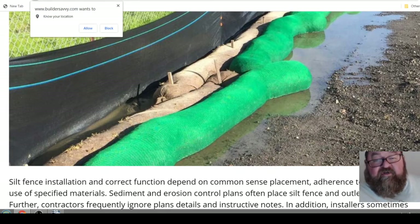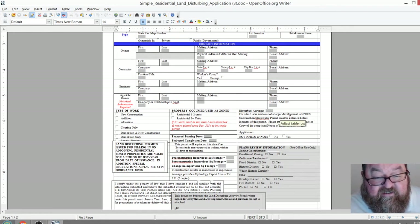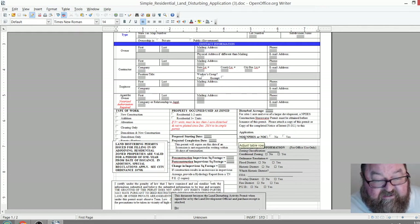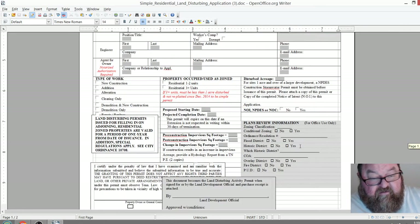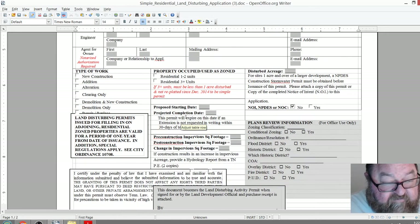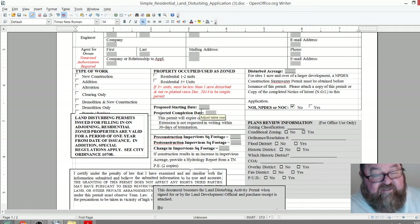The whole point is the city wants to know the area you're disturbing. If it's over an acre, you'd end up having to do a hydrology report, which is typically not done except for small commercial projects. For residential, you'd just click 'no' on those hydrology report sections. For proposed starting and completion dates, give yourself a year — and again, don't apply for this permit until you're ready to start.